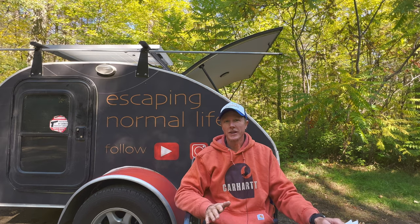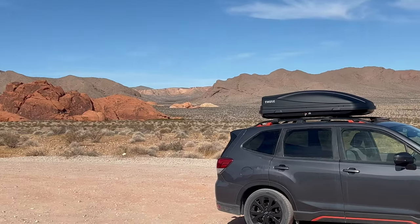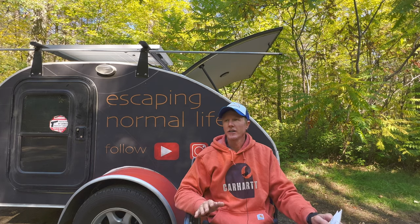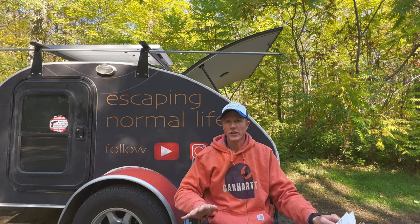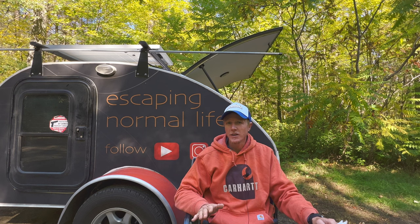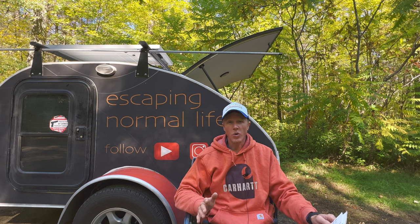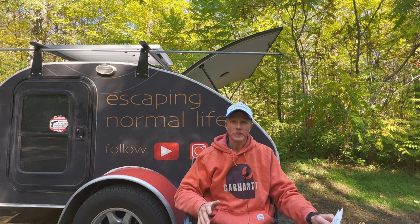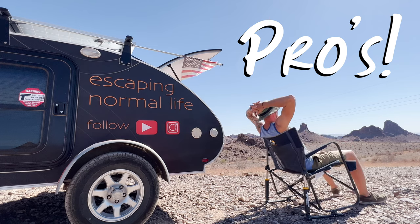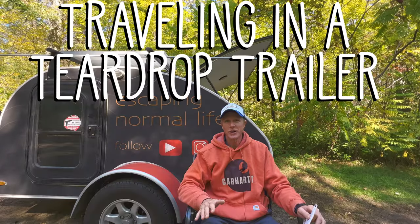I did it all in my teardrop trailer. Originally when I planned to do this one-year trip, I was going to do it all in my Subaru Forester — sleep in there, have all my food and clothes in there. But about four months before I hit the road, I decided it would be more accommodating to have something proper to sleep in, something warmer, and a better way to cook. So I bought a teardrop trailer. In this video I'm going to share the pros and cons of traveling in a teardrop trailer full time.